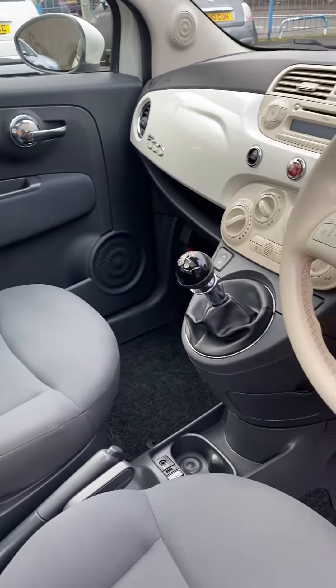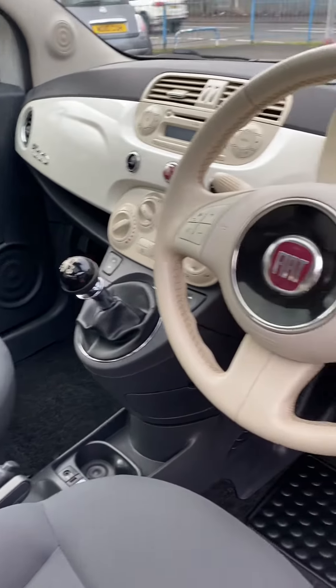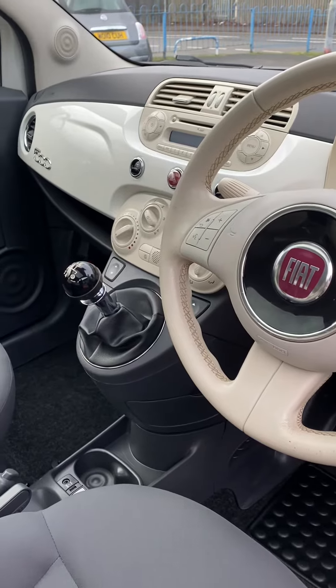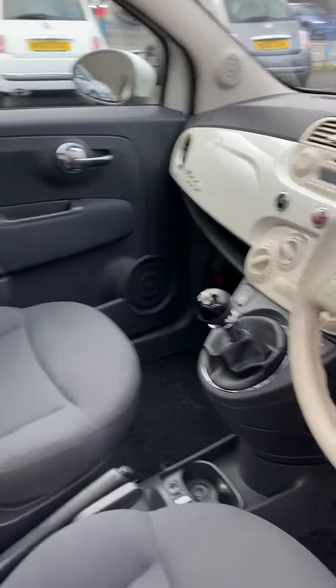We've got a CD player, we've got USB, we've got auxiliary, we've got multifunction steering wheel with Bluetooth, we've got remote locking, we've got electric windows, we've got electric mirrors and we've got air-con.